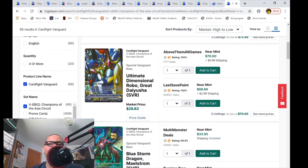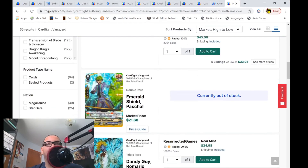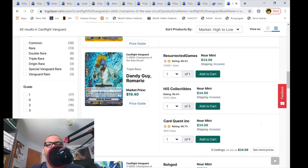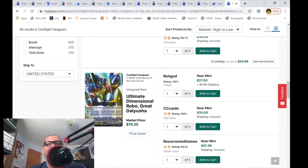Last but not least, Champions of the Asia Circuit, which is still very much expensive. Ultimate Dimensional Robot Great Daikaiser SVRs: only two listings left — one for $70, then $90. The Maelstrom SVRs are $34 then $40, which is pretty reasonable. But the perfect guards for Aqua Force are gone — bought off the market, market price $21 and change. Dandy Guy Romario still $35 for three listings — but if you don't want to pay that, wait until August when we're getting a reprinted version as a Rare.